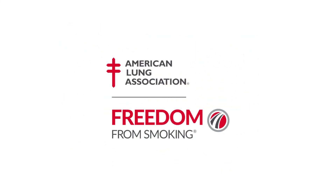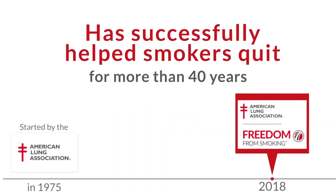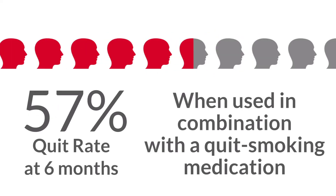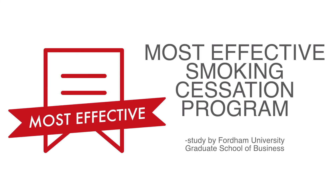The American Lung Association firmly believes every tobacco user can quit. We know it's not easy, and that's why the Lung Association is here to provide you with the support and resources to obtain and maintain a tobacco-free lifestyle. Freedom From Smoking is a proven, effective smoking cessation clinic program that has successfully helped smokers quit for more than 40 years. It boasts a 57% quit rate at six months when used in combination with a quit smoking medication, and is ranked the most effective smoking cessation program in a study by Fordham University Graduate School of Business.